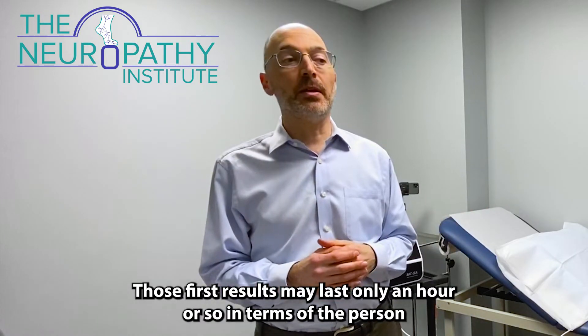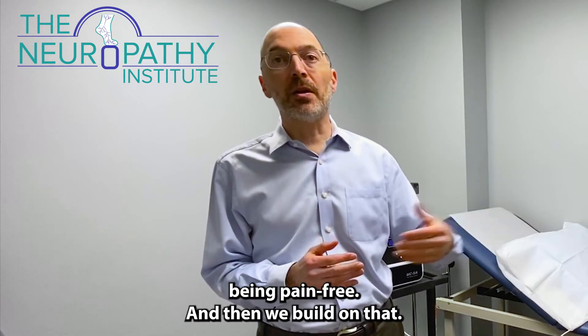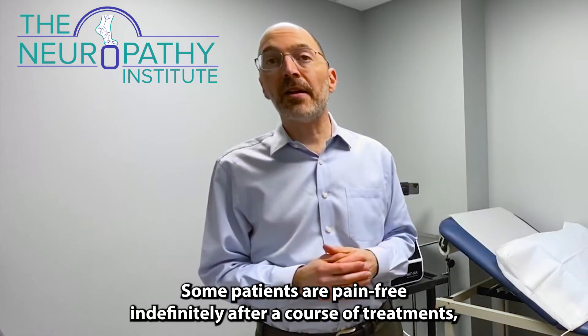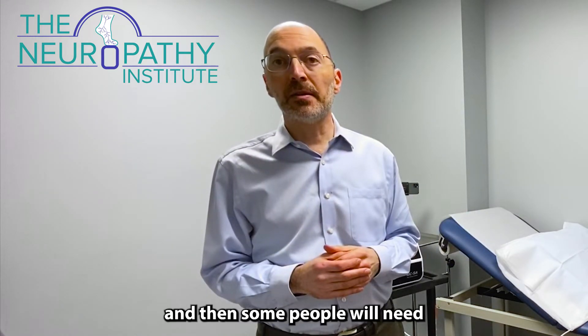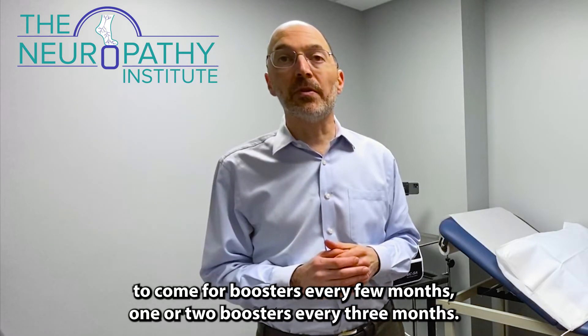Generally, we expect to see results that first treatment. Those initial results may last only an hour or so of being pain-free, and then we build on that. Some patients are pain-free indefinitely after a course of treatments, while others will need booster sessions — one or two boosters every three months.